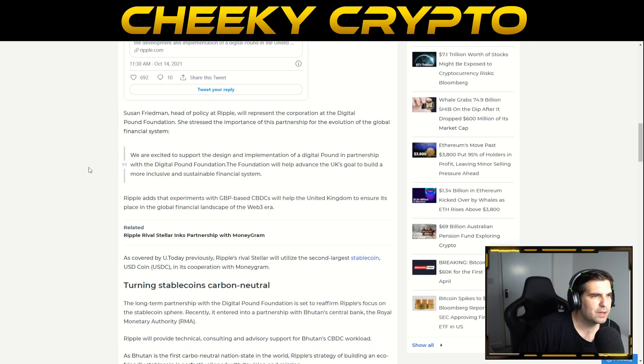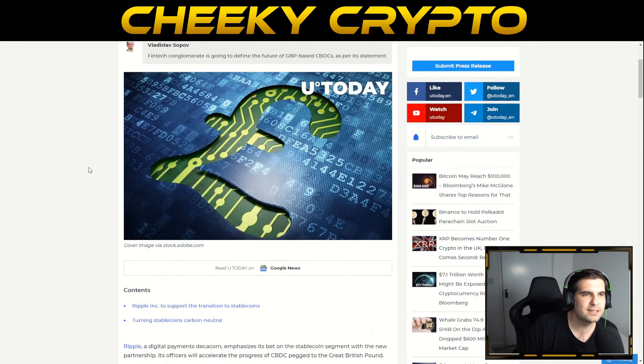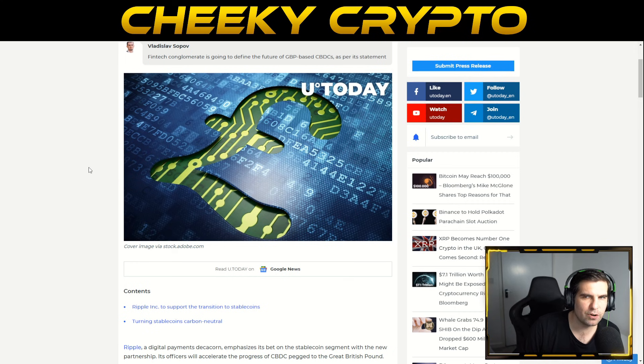According to Ripple's official statement: 'We are excited to support the design and implementation of a digital pound in partnership with the Digital Pound Foundation. The foundation will help advance the UK's goal to build a more inclusive and sustainable financial system.' Ripple adds that experiments with GBP-based CBDCs will help the United Kingdom ensure its place in the global financial landscape of the Web 3 era.